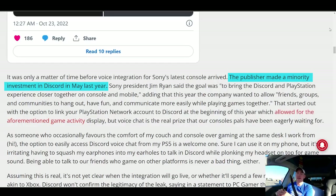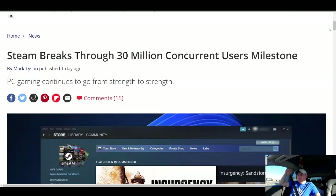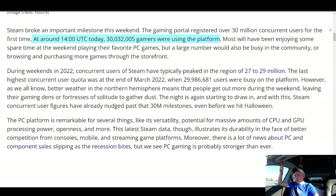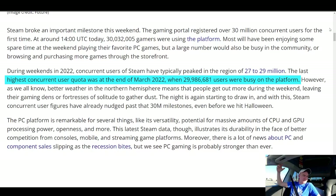Sony actually has a minority stake in Discord, so it's intriguing that Xbox got the integration first, but it makes sense they're getting it now. Steam broke its concurrent users milestone over the weekend — 30 million gamers on the platform on October 23rd, Sunday. That's more than the previous record, which happened back in March.